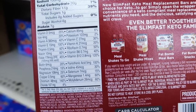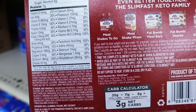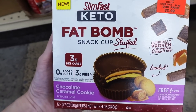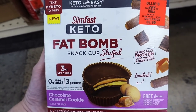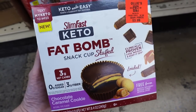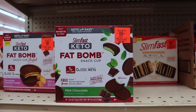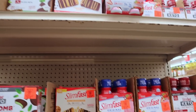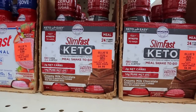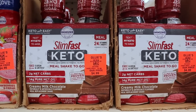That brings the carb count way down — they have a carb calculator on the box showing three net carbs. Chocolate caramel cookie fat bombs: 12 fat bombs in the box, individually wrapped, $3.99. That's an awesome price because the fat bombs at Walmart right now are over $10. The mint chocolate cups are one net carb. They also have meal replacement shakes — a four pack, two net carbs, $4.99.